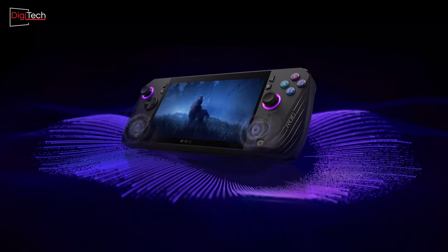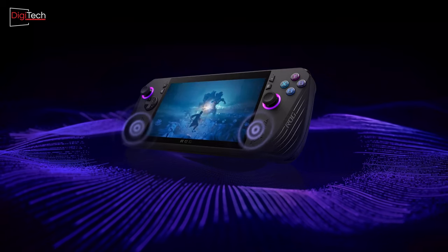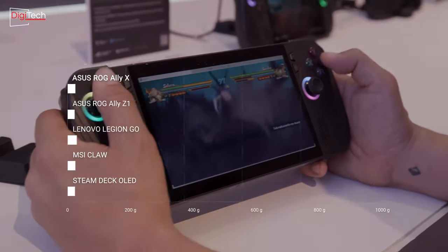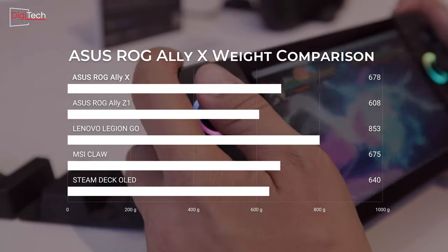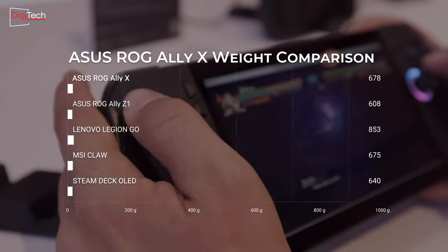Asus has focused on creating a more ergonomic design with the new model, and they have largely succeeded. The new model has a depth of about 4.5 millimeters, which is 14% thicker than the previous model, making it easier for gamers to hold comfortably. While the weight of the new model is 678 grams, about 12% heavier than its predecessor, the improved design ensures that it is less tiring for the user's hands during extended gameplay sessions.